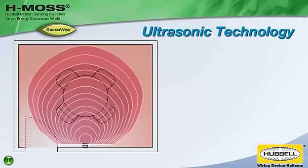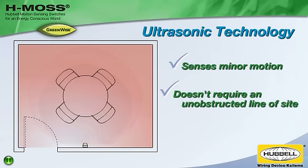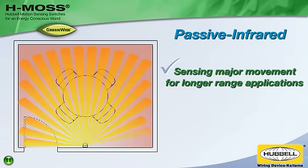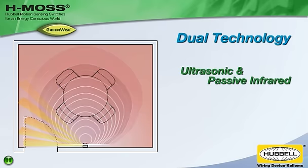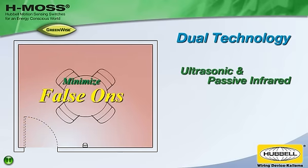They are available with ultrasonic technology that senses minor motion and doesn't require an unobstructed line of sight, or passive infrared for sensing major movement in longer range applications. For maximum reliability, dual technology occupancy sensors combine both ultrasonic and passive infrared to minimize false-ons.